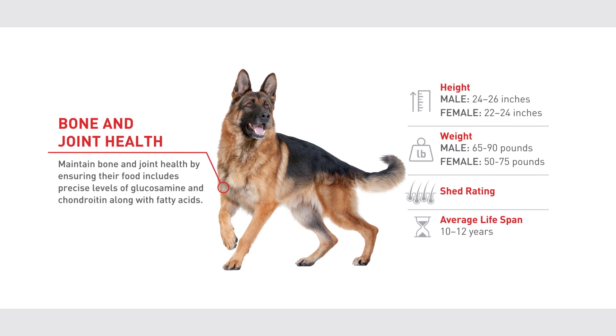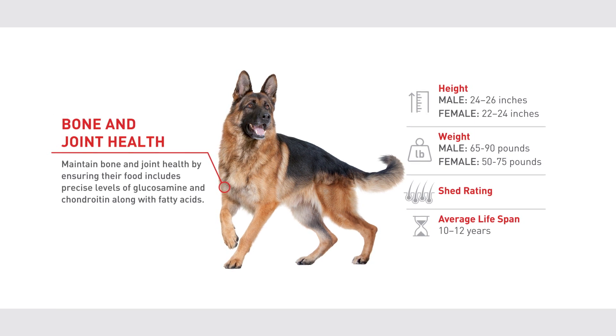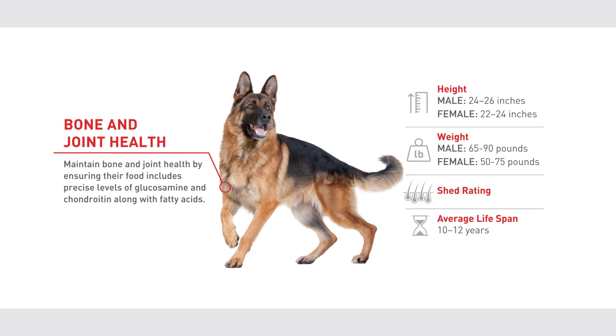Maintain bone and joint health by ensuring their food includes precise levels of glucosamine and chondroitin, along with fatty acids.